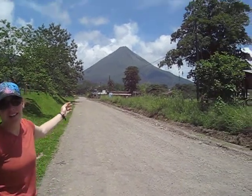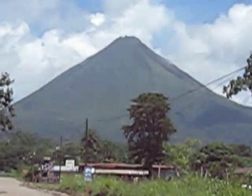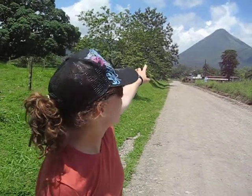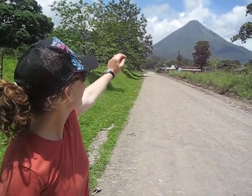Hi, everybody. You can see the top of the volcano Arenal right now. We're in Costa Rica in a town called La Fortuna. We're actually looking at the back side of it, and that's why it's green. On the other side, there's a lava flow happening, but you can see the top of it and actually see the two distinct cones. This is very, very rare, so we're very excited that we can see it today.